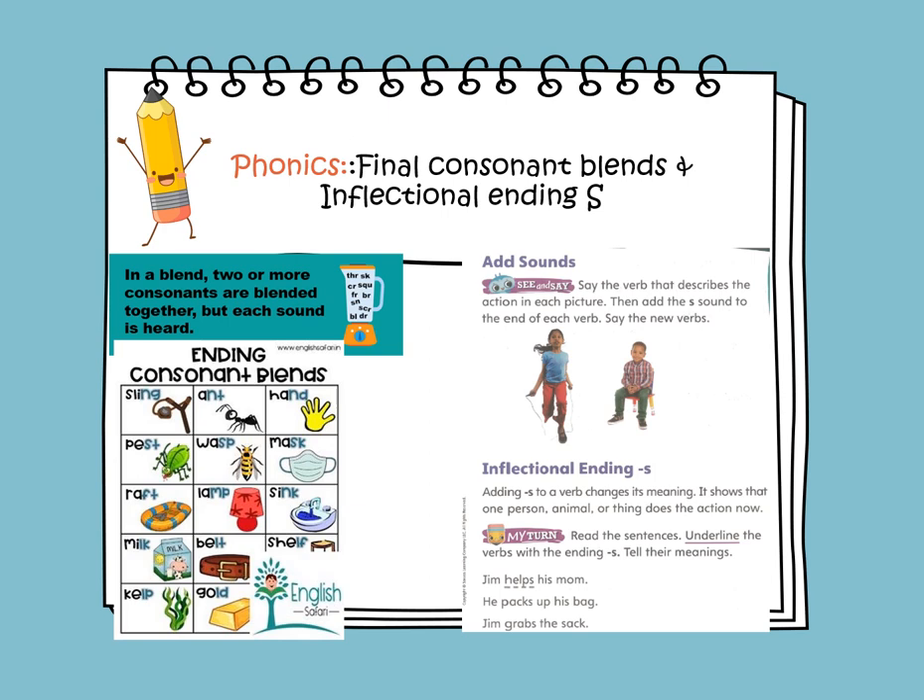Now, let's learn about the inflectional ending S. Adding S to a verb changes its meaning. It shows that there is one person, one animal, or one thing that does the action now — it's in the present tense.